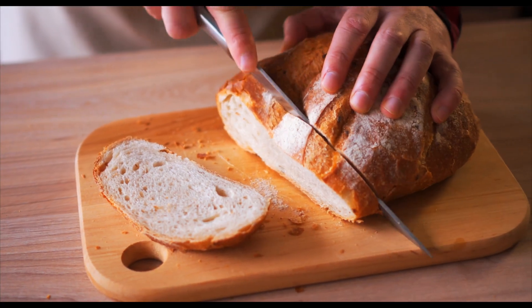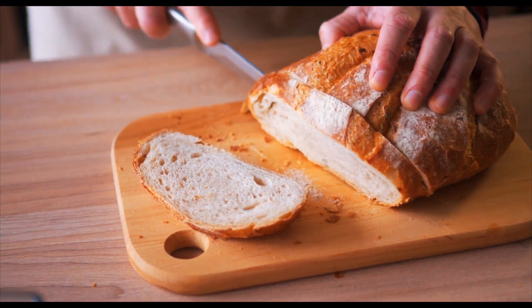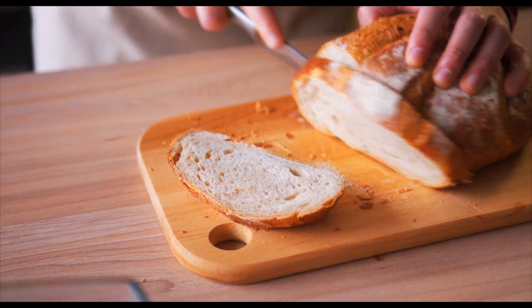So breads, pastas, potatoes, starchy foods are all really rich sources of carbohydrates, but all plant foods have carbohydrate in them.